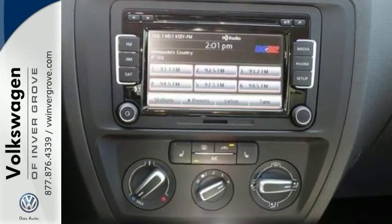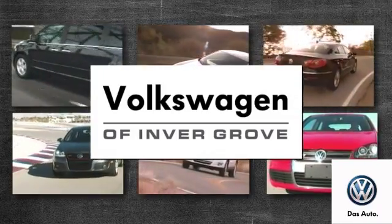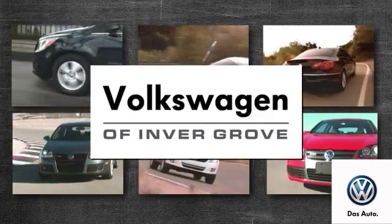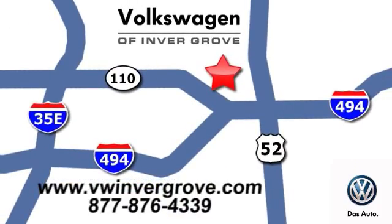Come by and take a look for yourself. Volkswagen of Invergrove — it's better here, and we'll prove it. We are conveniently located at 1325 50th Street East in Invergrove Heights, Minnesota.